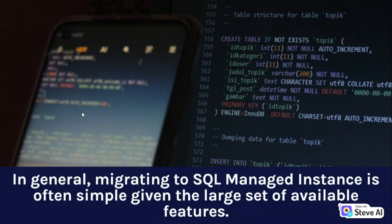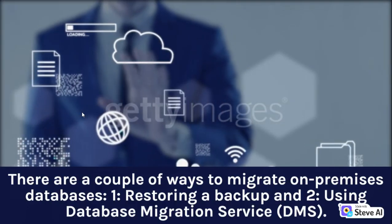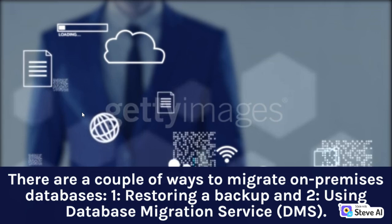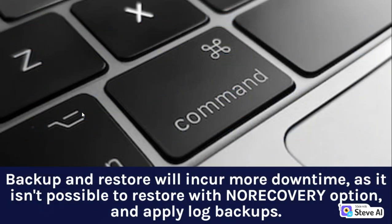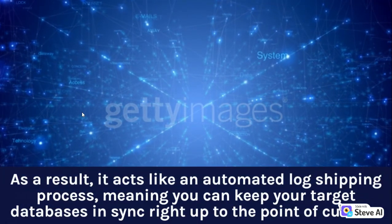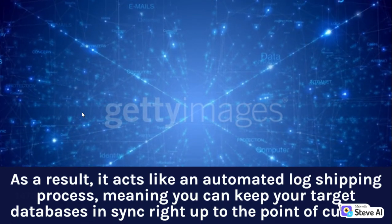In general, migrating to SQL Managed Instance is often simple given the large set of available features. There are a couple of ways to migrate on-premises databases: one, restoring a backup, and two, using Database Migration Service (DMS). Backup and restore will incur more downtime, as it isn't possible to restore with no recovery option and apply log backups. The Database Migration Service is a managed service that connects your on-premises or Azure Virtual Machines SQL Server to SQL Managed Instance with near zero downtime. It acts like an automated log shipping process, meaning you can keep your target databases in sync right up to the point of cutover.